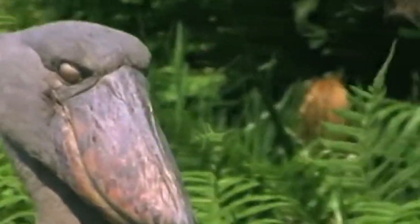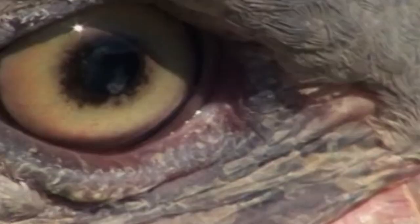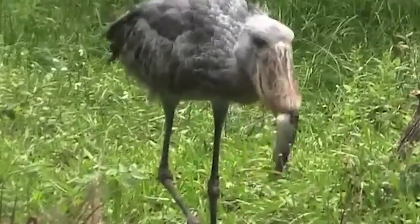The shoebill skillfully stalks through the wetlands, looking out for any potential prey that may be lurking. Bingo! It spots the lungfish and wastes no time striking, brutally snapping its jaws. Its grip remains powerful, leaving no chance for the lungfish to escape.